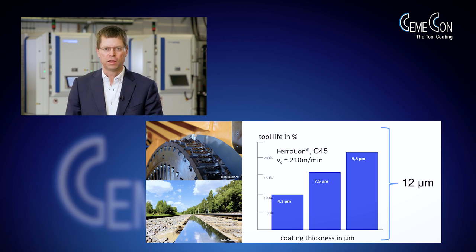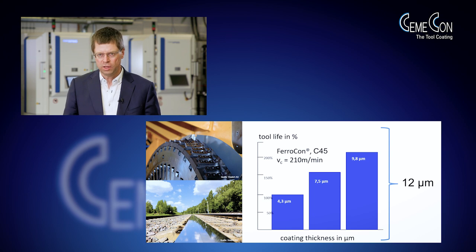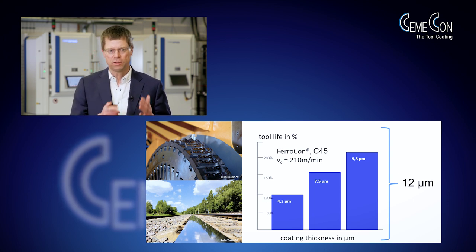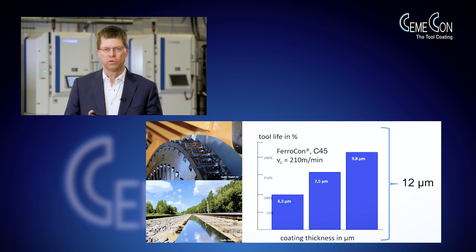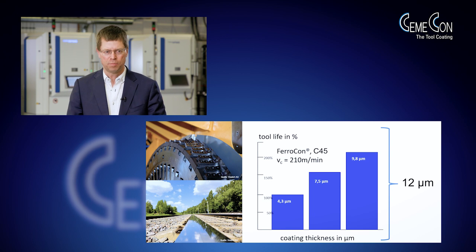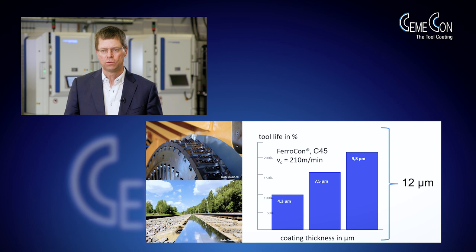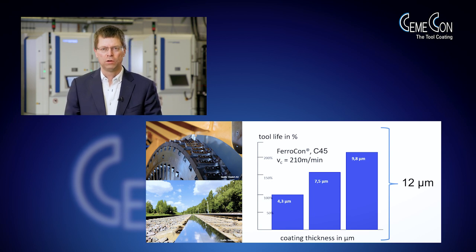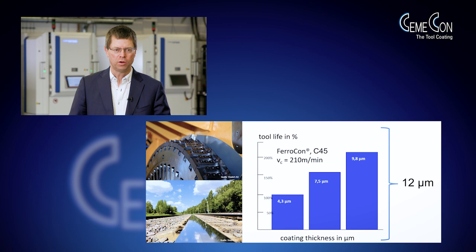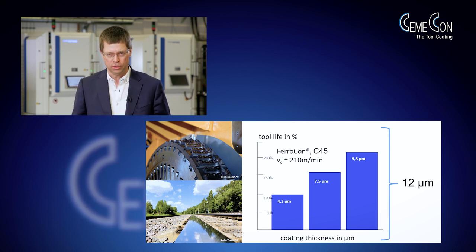You can imagine this is a very rough environment — the bogie is traveling over the tracks and while it's traveling it's milling. Very harsh environment, very high forces, and of course it's interrupted cutting. It's known for a long time that in heavy duty milling, lifetime of the cutting tool is more or less linear to the coating thickness, so we would like to have as much thickness as possible, especially in such an application where we ideally would like to go through one shift of working.